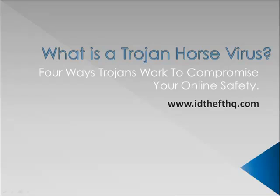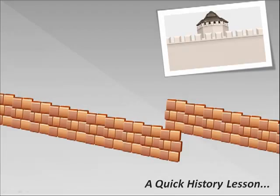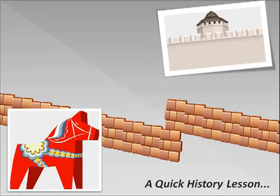To better understand Trojans, we need to step back in time. So one day, the ancient Greeks had a stroke of genius. They had been at war with the Trojans for some time, so they decided to wheel up a ginormous wooden horse up to the gates of Troy.